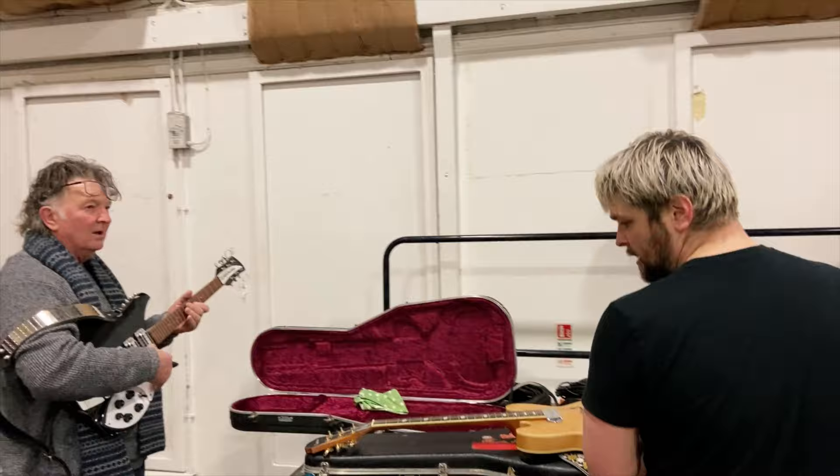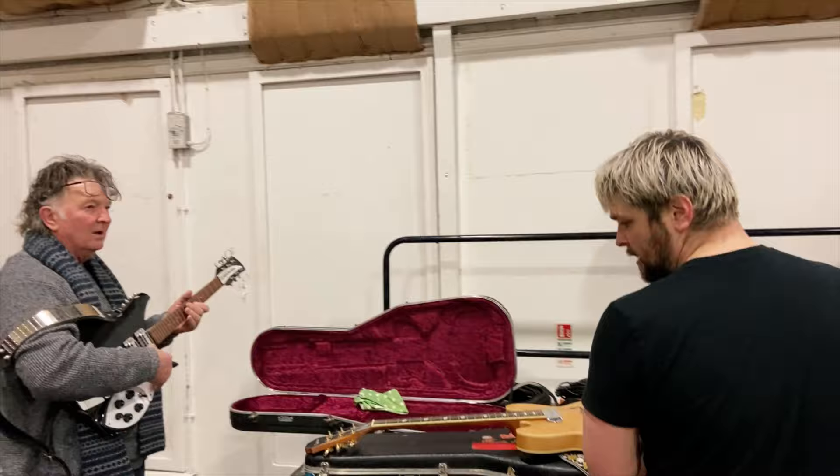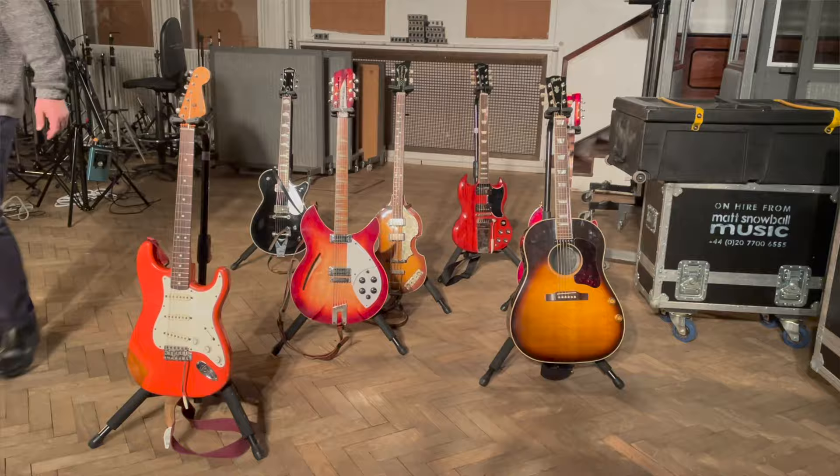That's Tony and his son — that's all the gear they brought from Liverpool: about 15 guitars and three amps that we're going to use for the shoot. They're changing the strings and testing the amps, basically making sure everything is in working order for the shoot later on.